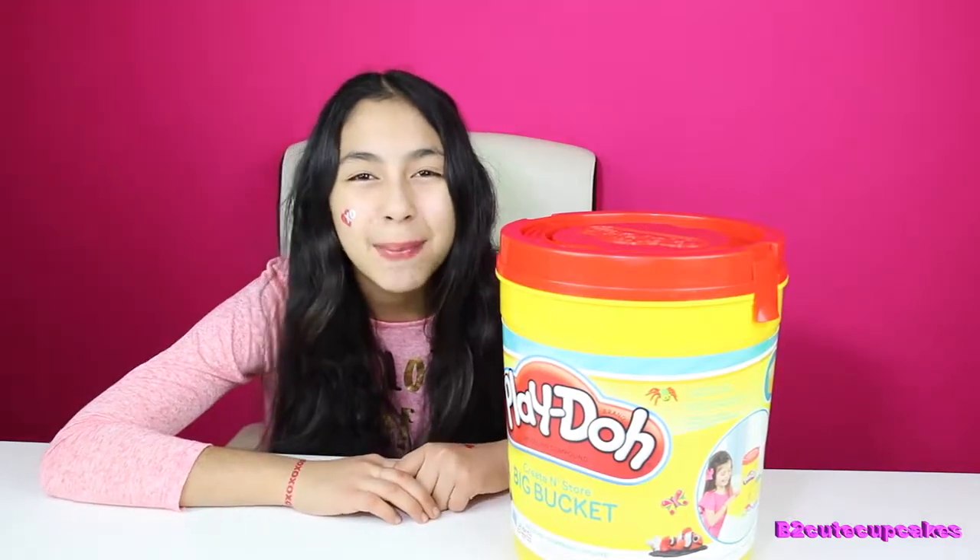Hey Cupcakes, it's Bee. Welcome to another episode of Monday Blind Bag Bin.